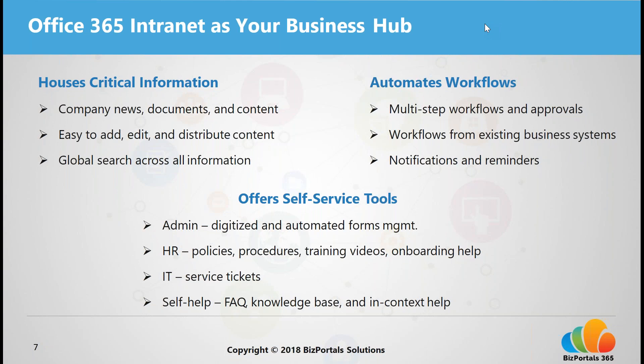What specific features and functionality does an Office 365 intranet have to be your business hub? First, it provides a central place for up-to-date and critical information — company or team documents, news, announcements, projects, team calendars — all housed and organized, making it easy to add, edit, and share different types of content whether you're a user or admin. Importantly, it has powerful search features allowing you to easily and quickly search across all information, content, and projects housed within the intranet, saving the hours per day employees spend finding information.